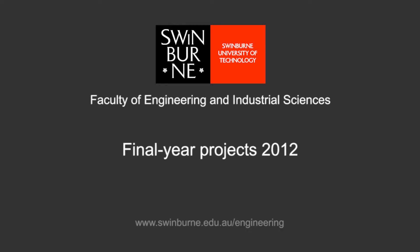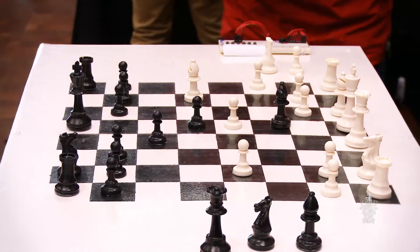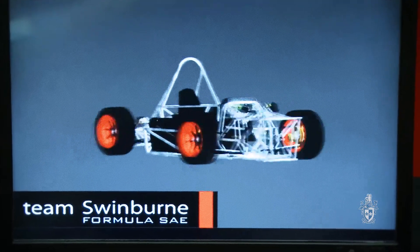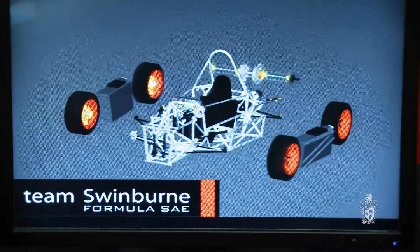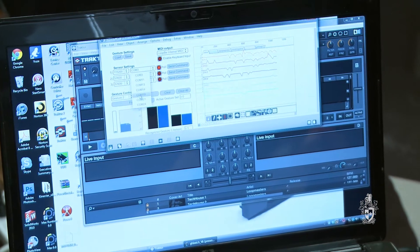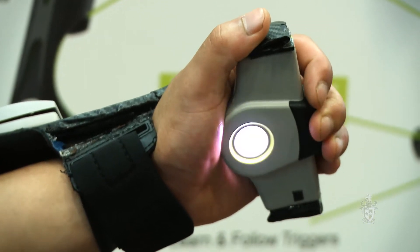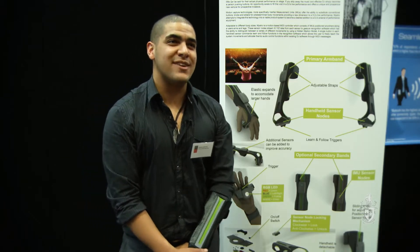Swinburne University of Technology. My project is a wearable DJ controller that allows you to use body movement as the input to control DJ software, which will basically allow you to dance to make music.